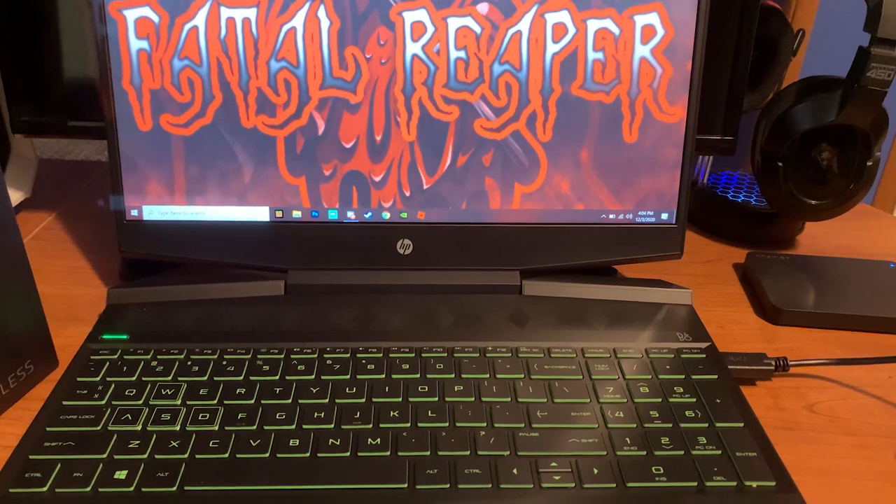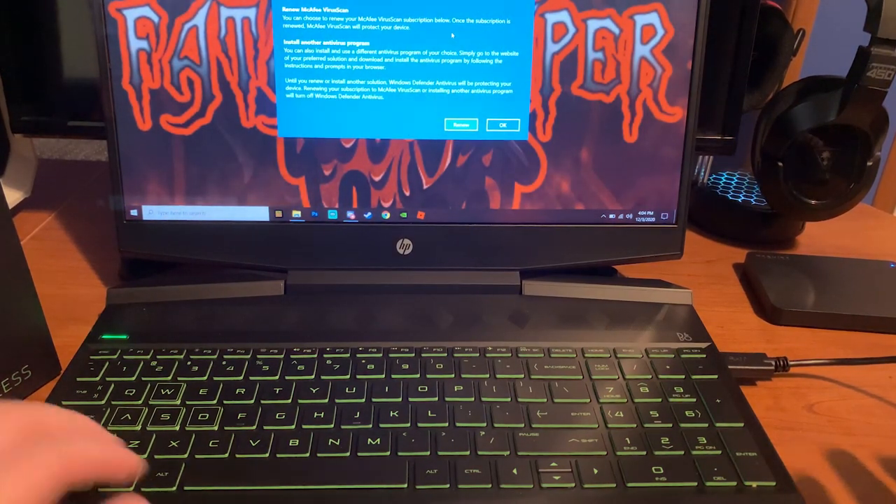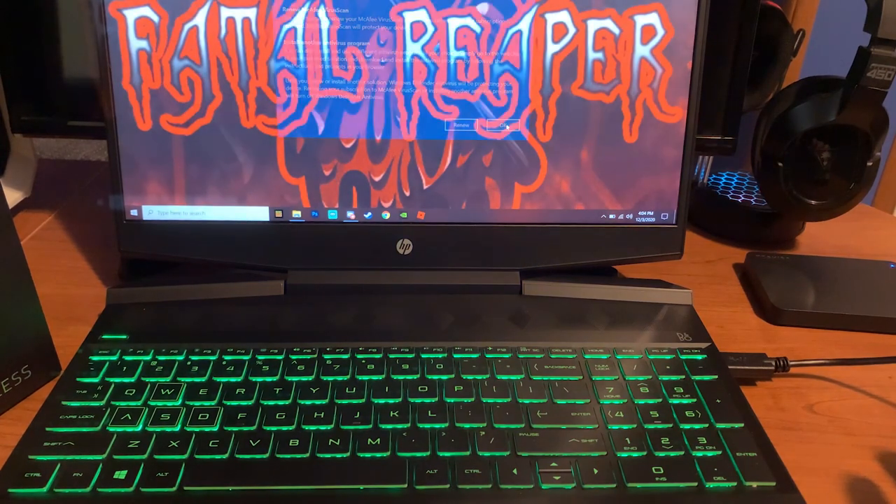So in this video we're talking about upgrades. This laptop comes with a GTX 1650 graphics card, a 15.6 inch display, 8 gigabytes of RAM, a 256 gigabyte SSD, and an i5 quad-core processor — that is the i5-9300H.